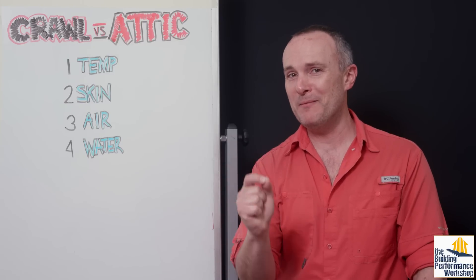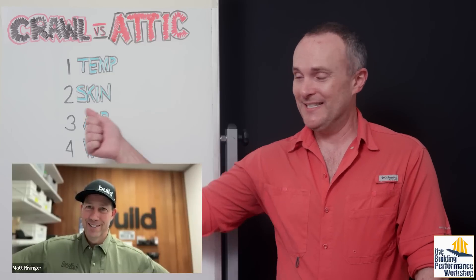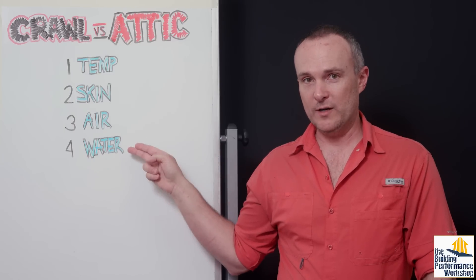I'm going to go ahead and put my money where my math is. At the end of this video, Matt Reisinger will join us and tell us if I've convinced him that a conditioned crawl space actually beats the heck out of a conditioned attic every day of the week. I've got four things we're talking about here: temperature, skin, air, and water.